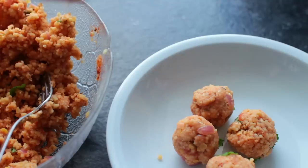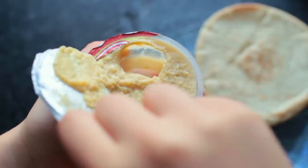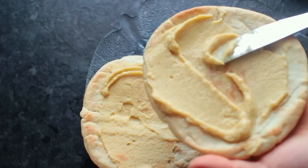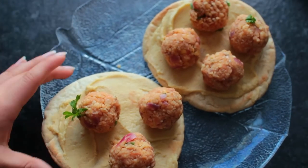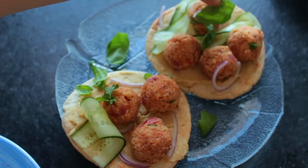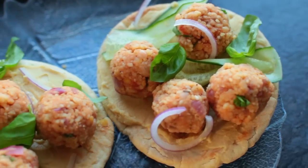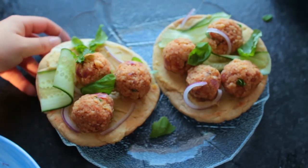As for my pita base, I went for this garlic roasted hummus. Then I just topped that off with a few of the lentil balls, plus some cucumber, some fresh basil, and some red onion rings which I let sit in water for about 10 minutes so they're not as intense. And that's it! If you want a lighter version, you could omit the pitas and serve them up in lettuce wraps instead — that works fine and I do that a lot as well.